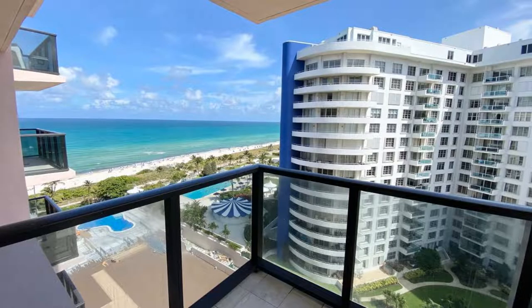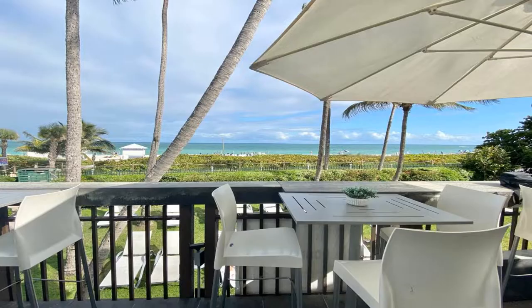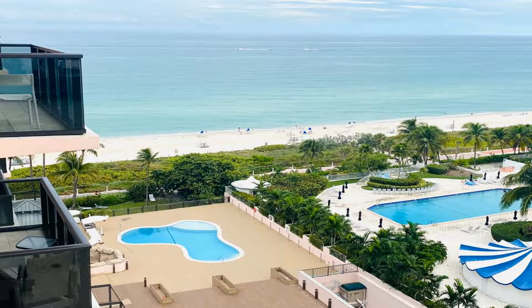Complimentary Wi-Fi is offered throughout. All units are air-conditioned and feature a flat-screen TV, a living room with a sofa, a well-equipped kitchen with a dining area, and a private bathroom with shower, a hairdryer, and free toiletries.